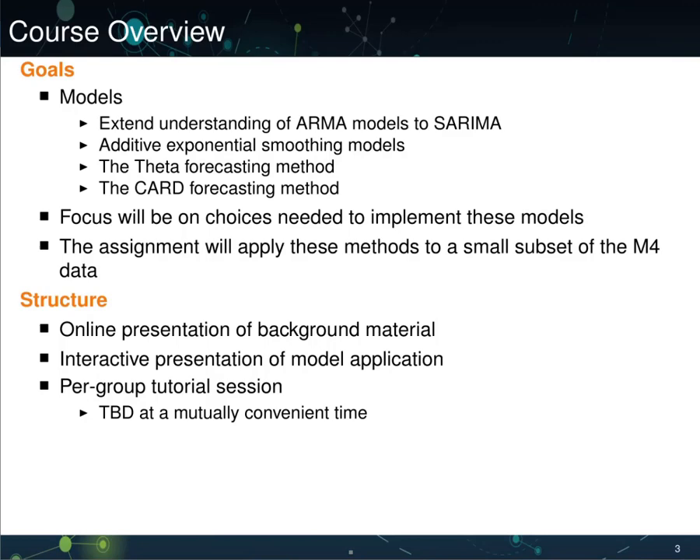The course will be structured in three parts. First, we'll have an online presentation of background material — you're watching the introduction of this now. Next, we'll have an interactive presentation where we show the application of the models and talk about various choices.